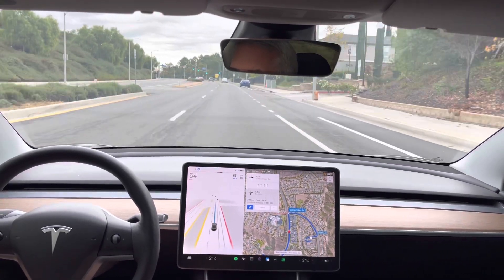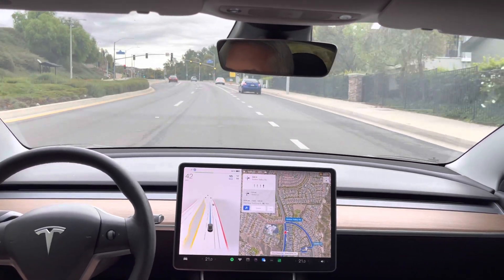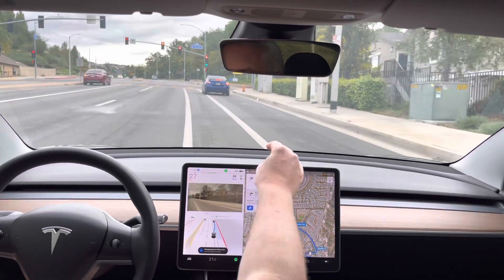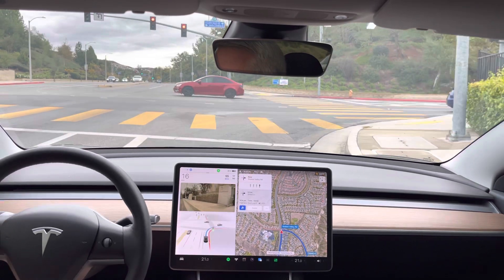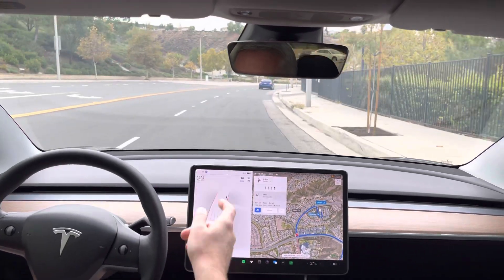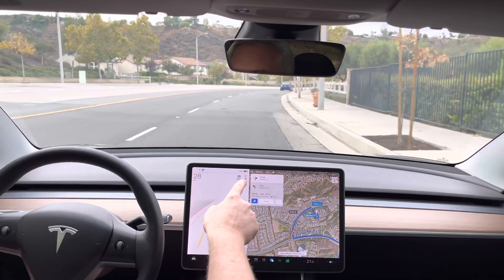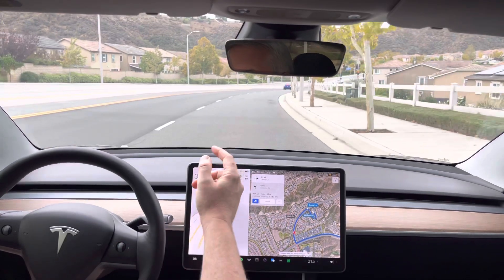This right turn — signal, signal, signal, right onto Golden Valley Road. There it goes. Let's see if it sees this 50 sign. Nope, still thinks it's 25. It's gonna go to 50 up here. I just manually cranked it — there it goes, 50.